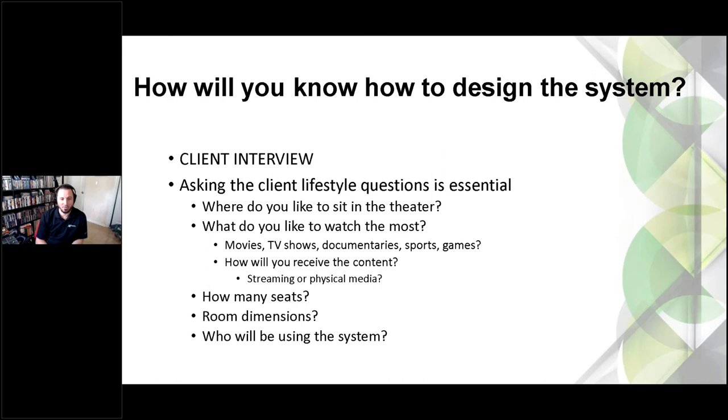Imagine someone who likes to sit really close watching tennis on a really big screen — they're literally moving their heads back and forth to watch the ball, whereas someone sitting way back can see everything at once. This is a preference thing. Also ask: 'What do you like to watch most?' That helps determine whether the room should be dark or bright. Customers into movies, TV shows, and documentaries might go for a darker, more cinematic room.